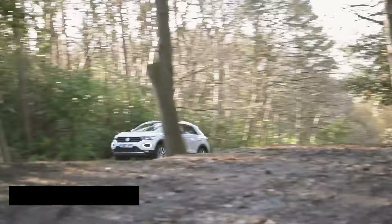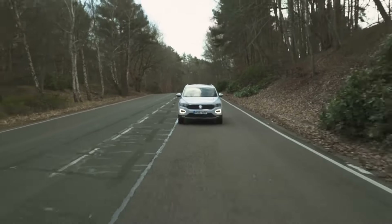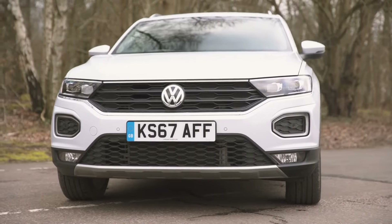It rides on stylish 17-inch alloy wheels, offering both comfort and agility on the road. Fuel consumption for the T-Roc varies depending on the engine choice, ranging from around 30 to 50 mpg combined, ensuring efficiency without compromising performance.